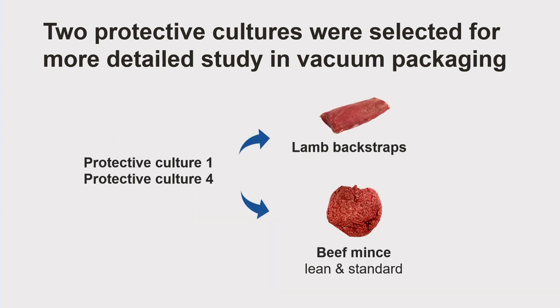I applied the two protective cultures to two different types of fresh meat products. One was lamb backstraps, to represent intact meat cuts like a steak. And the other was beef mince, including lean mince and standard mince with higher fat content. And the findings were very interesting.